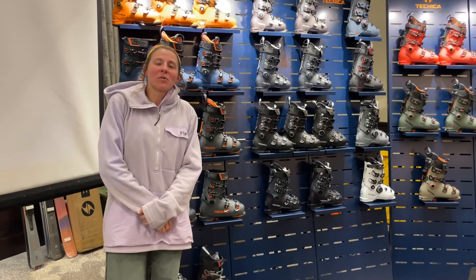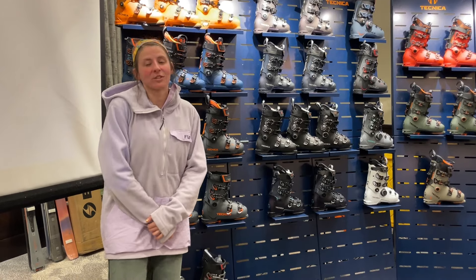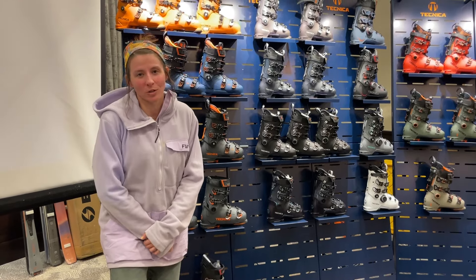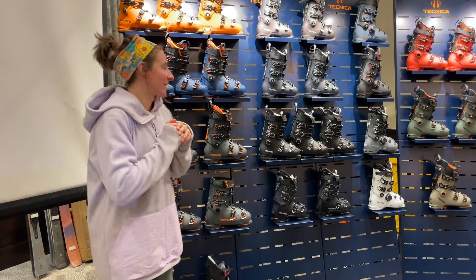Hey everybody, it's Alex from Powder7. We are up here at Vail taking a look at a sneak peek at the new Technica gear for 2024-2025. We have some returning favorites and some new stuff, so we're excited about this.